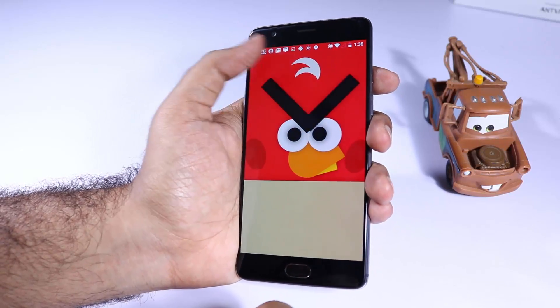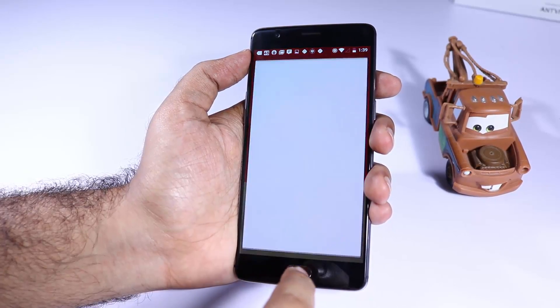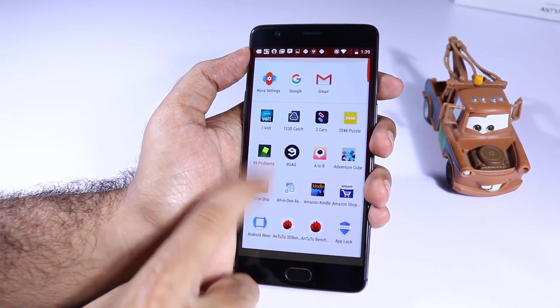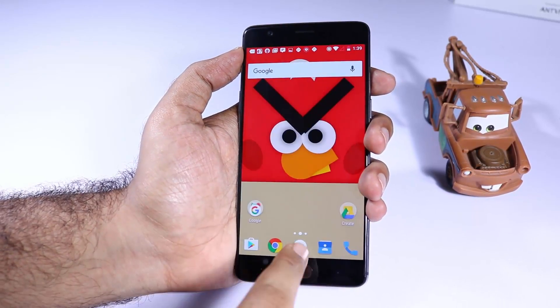The next app in our list is Nova Launcher and this is a launcher that is more customizable than the stock Google launcher. If you love the stock Google launcher and want something very similar to that, then you can definitely try Nova Launcher.